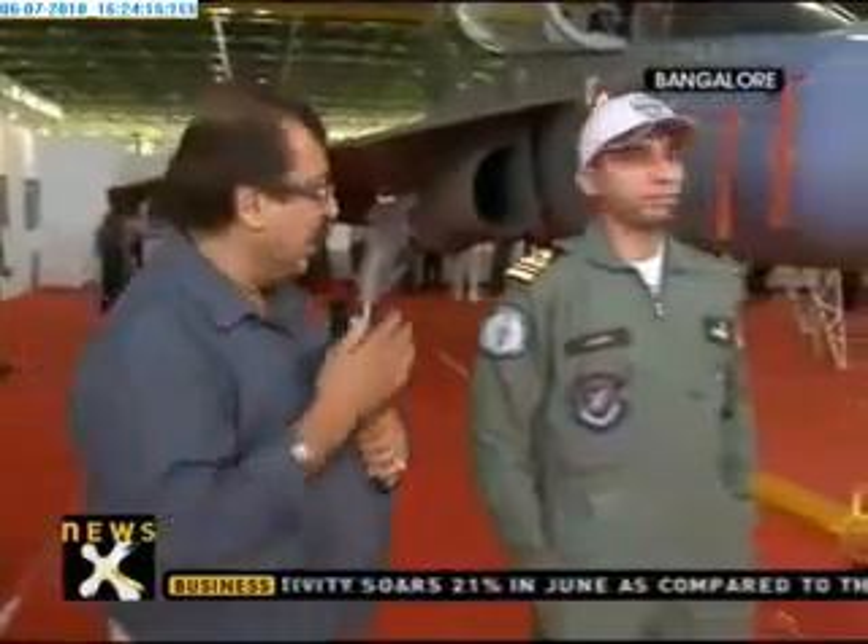For the Navy, it's a red-letter day as the Tejas NP-1 rolls out. I have with me Lieutenant Commander Ankur. Ankur, you're going to be flying this — the first one when it comes. Could you just tell us how different it is from the Tejas?